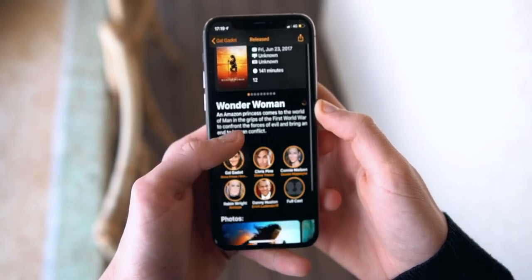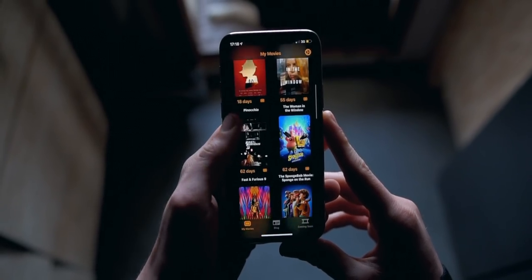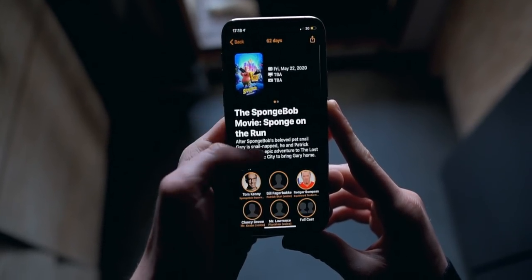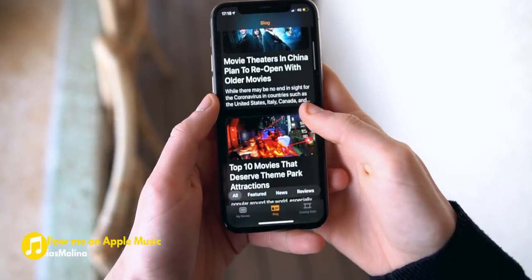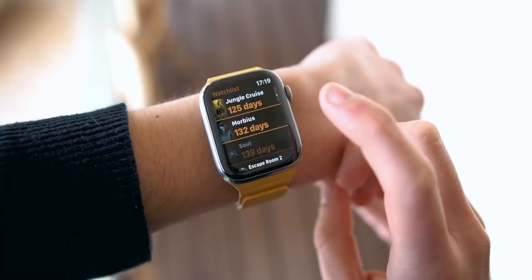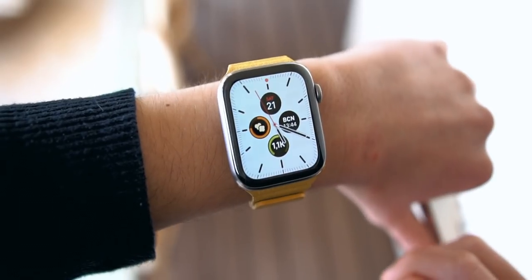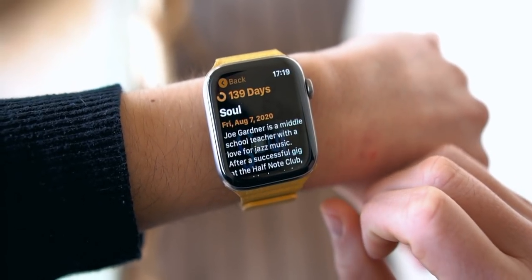Kernel is the best app in the entire world, basically because I made it. Kernel lets you track your favorite upcoming film release dates all in one place. The iPhone app lets you play all the recent trailers, you can see the cast, and you can see the synopsis. There's also the Kernel blog, which keeps you up to date with all the movie news, reviews, and all that. In the watch app, you can see all the release dates and synopsis, and track your favorite upcoming film right in your watch face so every time you swipe up you can see how many days are left for that film you've been waiting for.